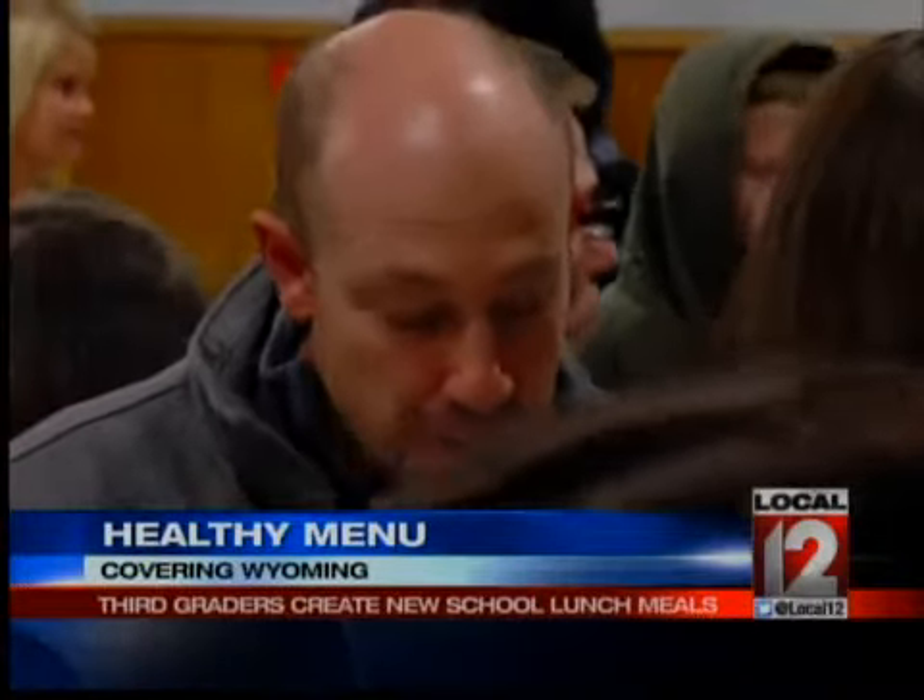Caitlin Steininger is a local celebrity chef from Cooking with Caitlin. She helped the students come up with ways to make the food taste good. She said they were really enthusiastic. She would suggest substituting oil for mashed bananas or things like that, and when she threw out the word quinoa, the crowd went wild. But it was fun because they're genuinely interested and want to know.